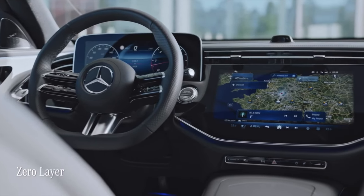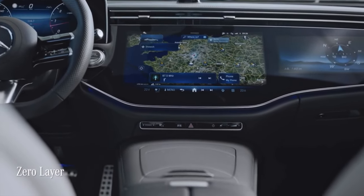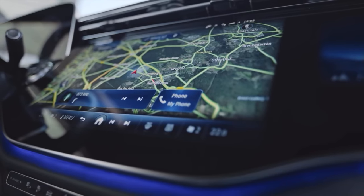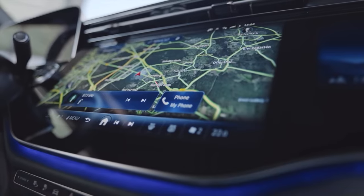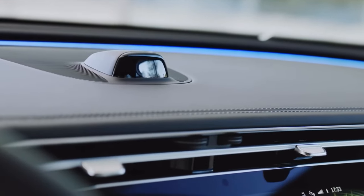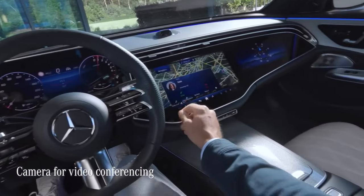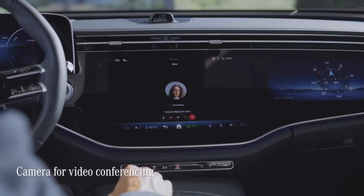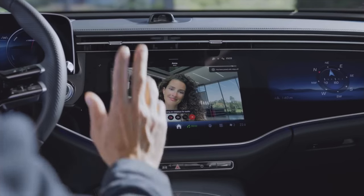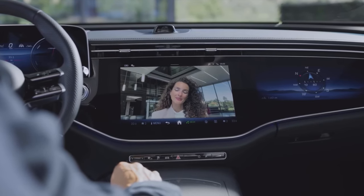The system also features zero-layer technology, which always offers the most frequently used applications on the top level of the MBUX screen, directly where you'd expect them to be. The MBUX superscreen now comes with a very cool camera for selfies and video conferencing, which works with WebEx, Zoom, as well as more apps in the future. Want to impress your colleagues by going live from a new set of wheels? You can in the new E-Class.